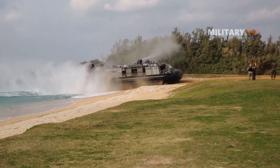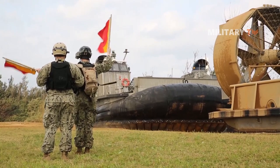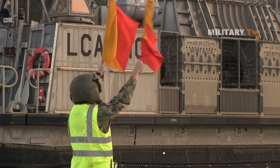So what do you think about this U.S. Marine Corps landing craft air cushion? That's all for today. Thanks for watching and see you next time.